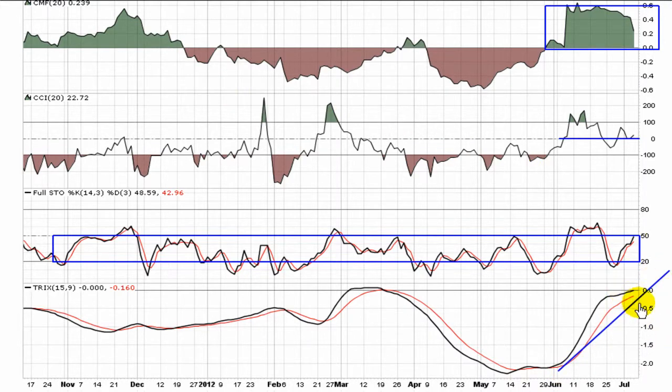TRIX, much like the MACD, is at an important point where you want to see it break through and hold above zero. It's a much stronger sign of trend if that happens.